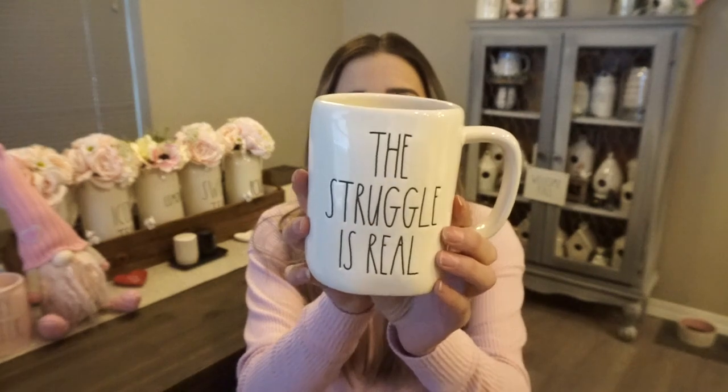The next thing I got is a mug from Arizona. All of her mugs are $5.99. I actually got three of them — one for me and one for each of two friends. The Marshall's in Arizona had a ton of these. This is the Struggle is Real mug. I absolutely love this saying — I say it all the time in real life. I also have Hot Mess Express and I'm trying to downsize my mug collection, so we'll see what I keep, but I thought this one was very cute.